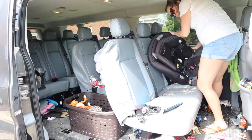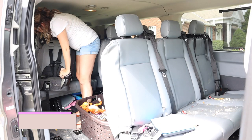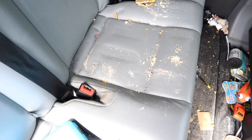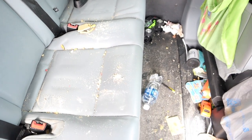if you are not new to my channel, we recently got back from a three-week road trip to Florida and with that came a ton of mess in our car. As you can see, it is destroyed. Honestly, when I moved these car seats,